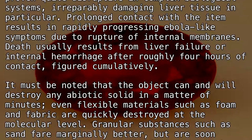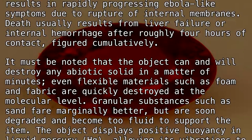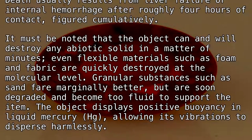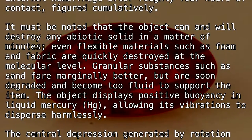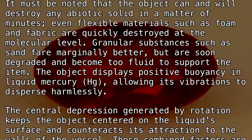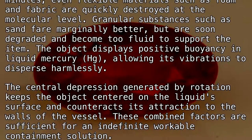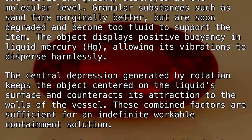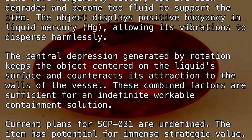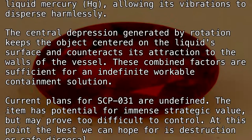It must be noted that the object can and will destroy any abiotic solid in a matter of minutes. Even flexible materials such as foam and fabric are quickly destroyed at the molecular level. Granular substances such as sand fare marginally better but are soon degraded and become too fluid to support the item. The object displays positive buoyancy in liquid mercury (Hg), allowing its vibrations to disperse harmlessly. The central depression generated by rotation keeps the object centered on the liquid surface and counteracts its attraction to the walls of the vessel. These combined factors are sufficient for an indefinite, workable containment solution.